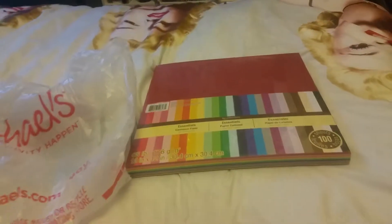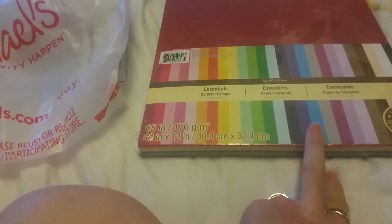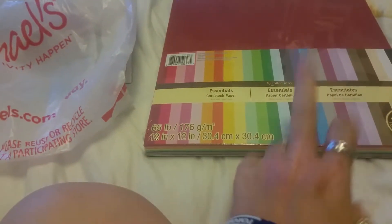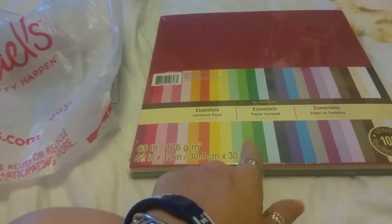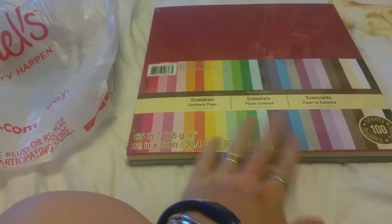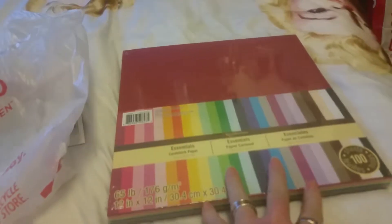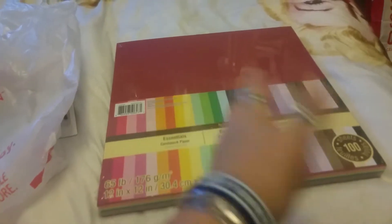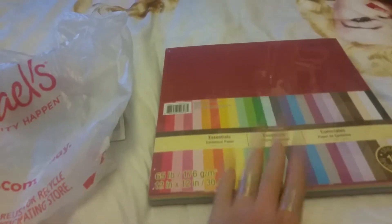The first thing I got at Michaels, using my 50% off coupon, is the hundred-sheet pack of 65-pound 12x12 cardstock paper. It's not as thick as what I wanted, but considering I used my 50% off and I needed a 12x12, I got a big pack. You get all different colors, which is good — you could do Christmas, Halloween with the orange and black. It was $32 and I used my 50% off, so I only paid about $18 after tax.